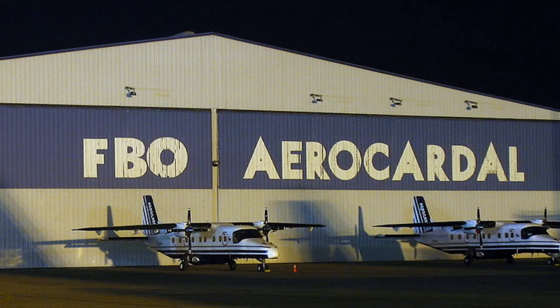Once at the airport, you should check in with the Fixed Base Operator, or FBO, and let them know you've arrived. Go sign in, let them know who you are, what you're doing, where you're going, and how long you'll be there.